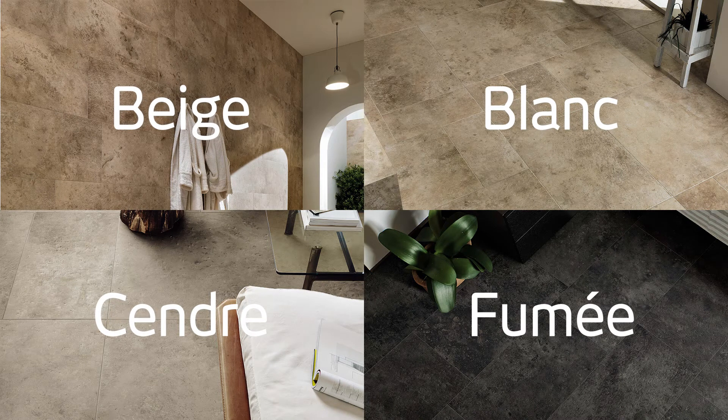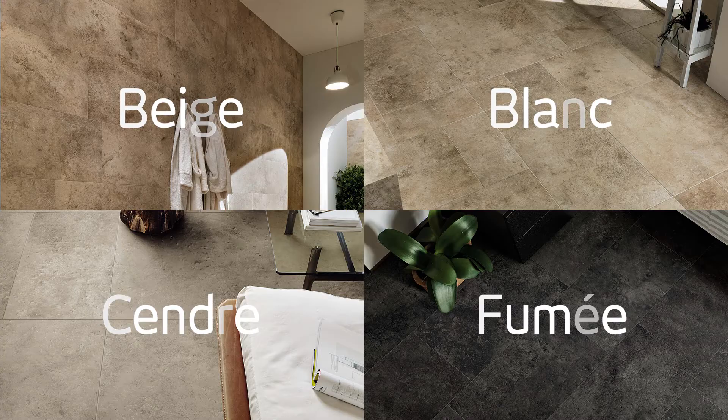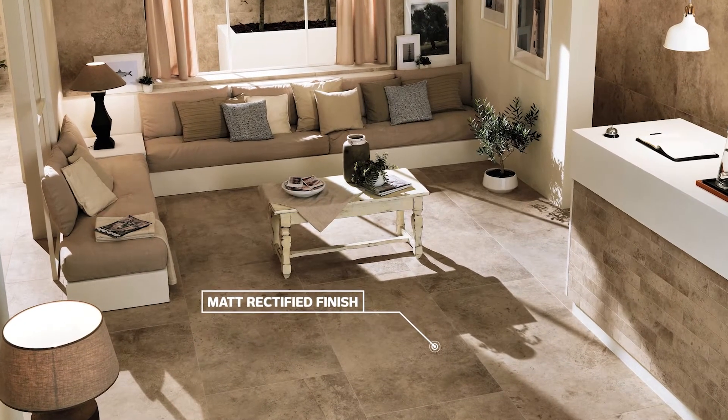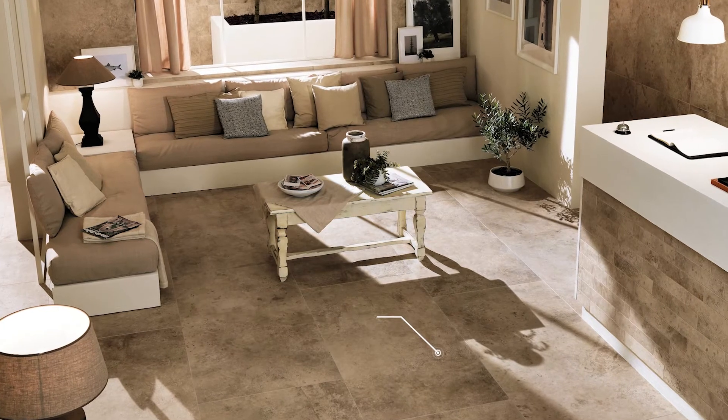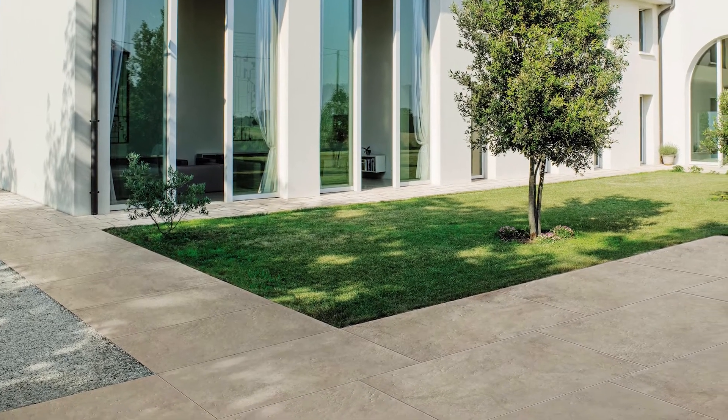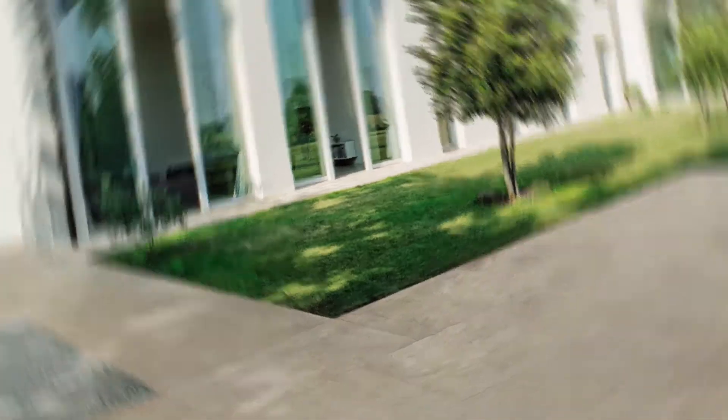Available in four color variants, X is suitable for all interior floors and walls with its smooth surface texture and a matte rectified finish. It's the perfect choice for that seamless continuation from inside to outside, so quintessential of the open-plan, free-flowing South African lifestyle.